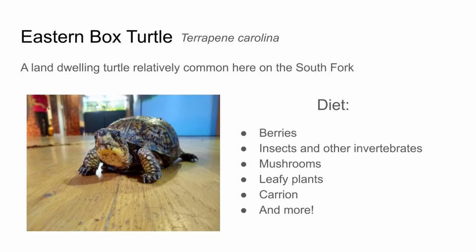In the wild, their diet is omnivorous, which means they eat both meat and plants. That can include berries from plants such as blueberries or raspberries, which are both native. They also eat insects and other invertebrates like slugs and snails. They like eating mushrooms, leafy plants, and sometimes even foraging on carrion, which is dead animals, and a lot of other things we can't even list here.